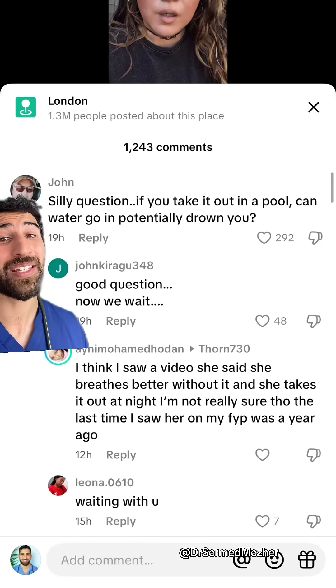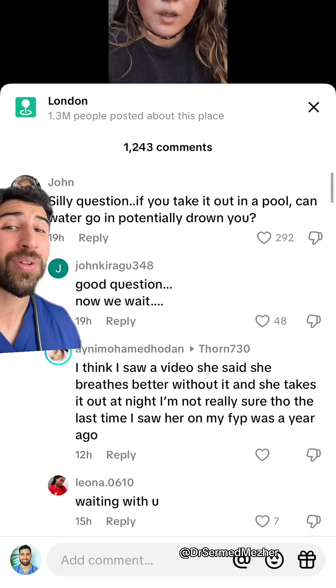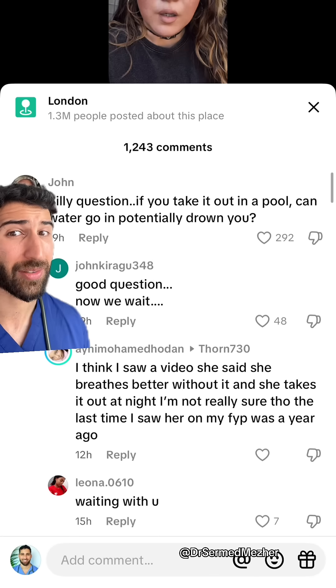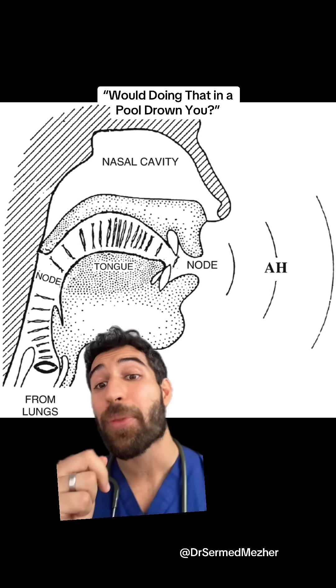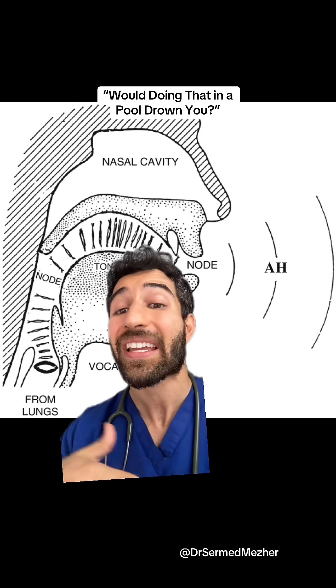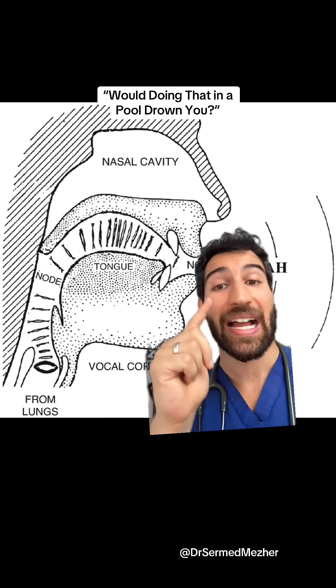Your morbid curiosity seems to have peaked with this one. So how does that valve even work? And if you took it out in the pool, would water get into the lungs? The way we usually produce speech is that air from the lungs goes up through the vocal cords, which act like our human instrument, changing in size to produce our voice.